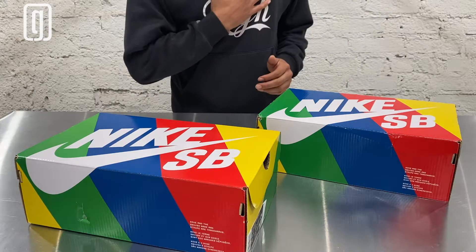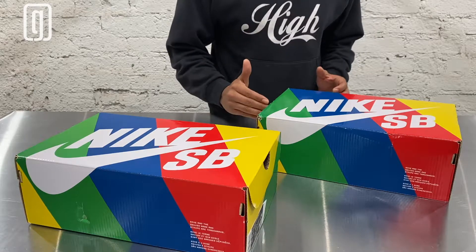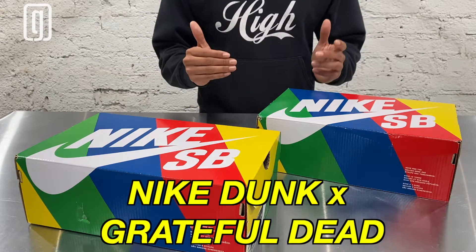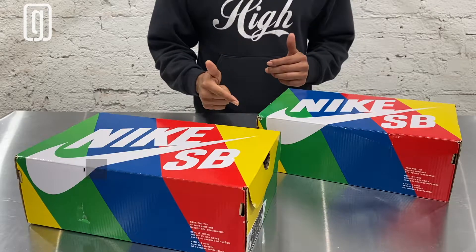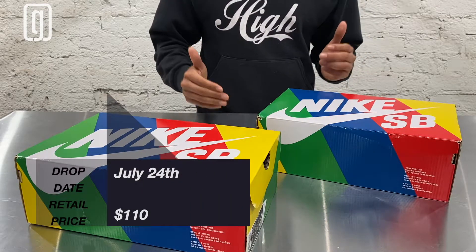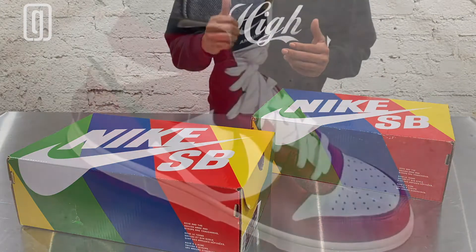What's up guys, it's Genius G back with another dope unboxing. Today I got some sick heat here — the Nike SB Dunk Low Grateful Dead in two colorways: the green colorway and the yellow colorway. Both were dropped on July 24th for a retail price of $110.